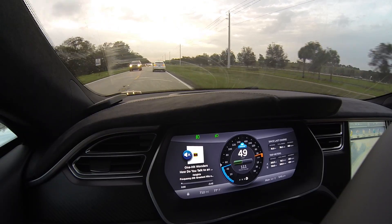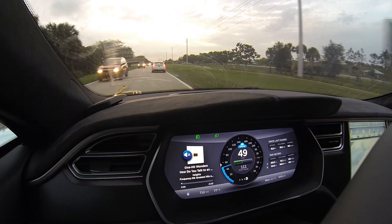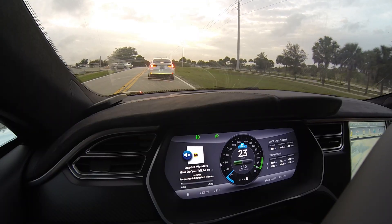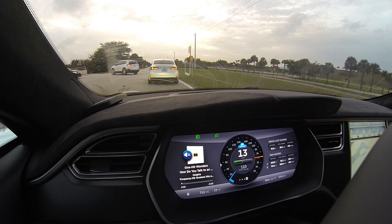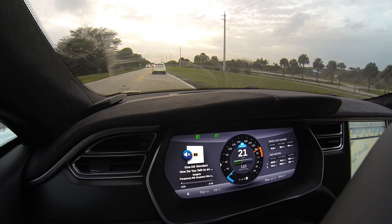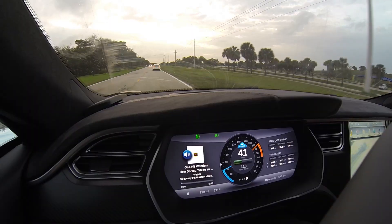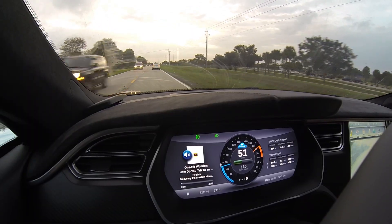We're going to do a test of the automatic cruise control that just got released in version 6.1 of the new Tesla. As you can see, the cruise control is on and it's stopping all by itself. My feet are not anywhere near the pedals right now, and it's coming down to 13 miles an hour. Even though Tesla says it doesn't work below 45 miles an hour, if you're above 20 miles an hour you can set the cruise control, and it'll actually come to a complete stop and then accelerate by itself without putting your feet on the pedal.